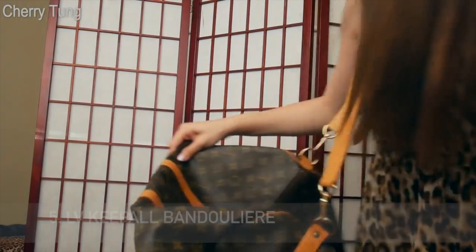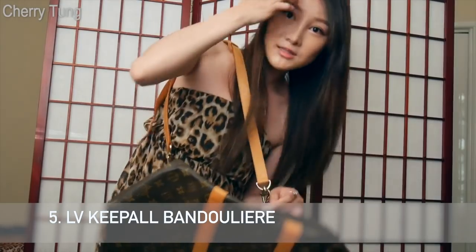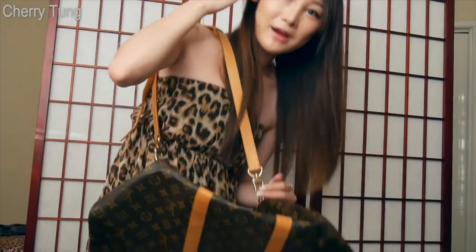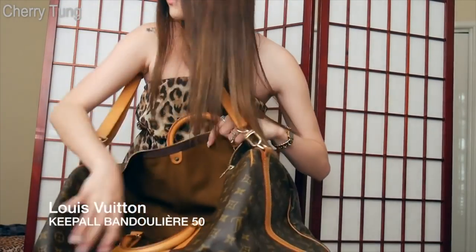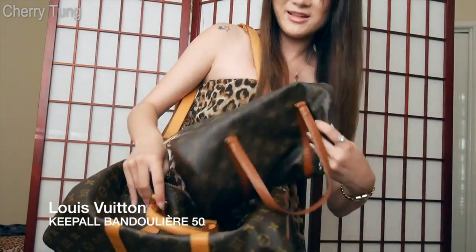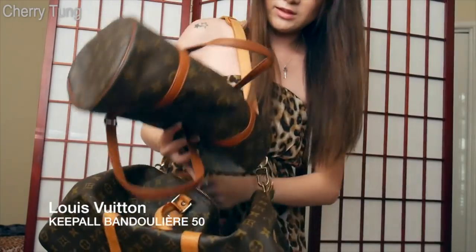Number five is my Louis Vuitton Keepall Bandoulière. This is a bag I thought I'd use a lot when I travel, but I actually did not, because it's just a hassle to pack clothes — they get crumpled and you have to pack in a certain way. Also, I want to be more under the radar and stay safe when I travel. Having a Louis Vuitton luggage is not the safest or most low-key thing when you travel solo, so I just don't want to carry an obnoxious Louis Vuitton bag everywhere. That's why I ended up selling it.